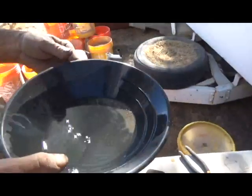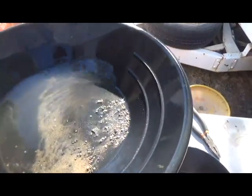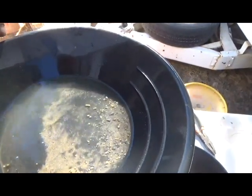We decided to run it through the impact mill on the concentrator and see what happened. This is what the pan looked like after we ran the sample through the impact mill. There's a lot of metal in it.